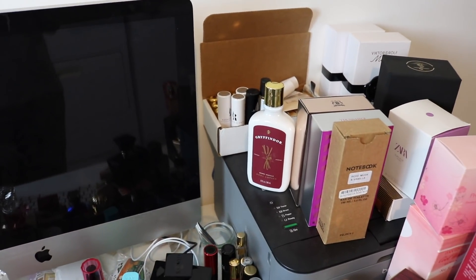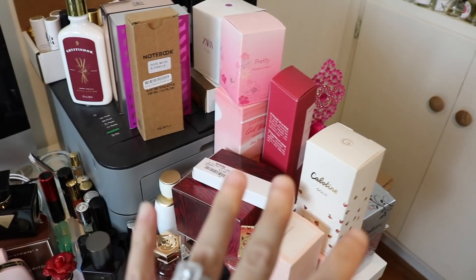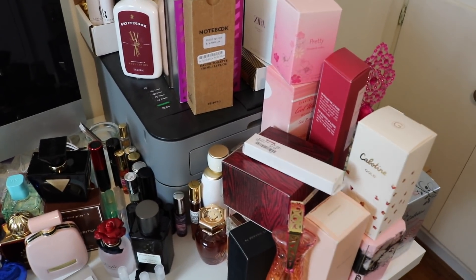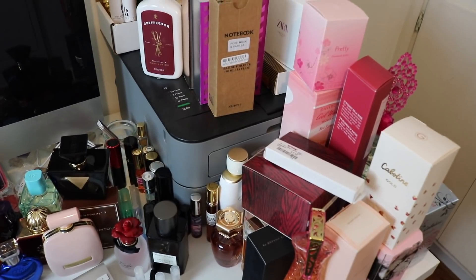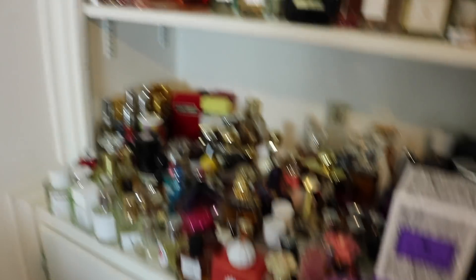I've just got stuff everywhere. This is usually my pile where I keep things I know I'm going to list on Mercari, but I've been holding off knowing I'm going to do this video and I'm going to have much more to list. So we will move from here over to the shelf that you guys always see.